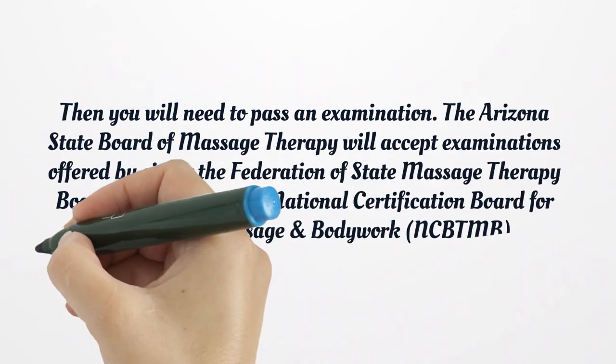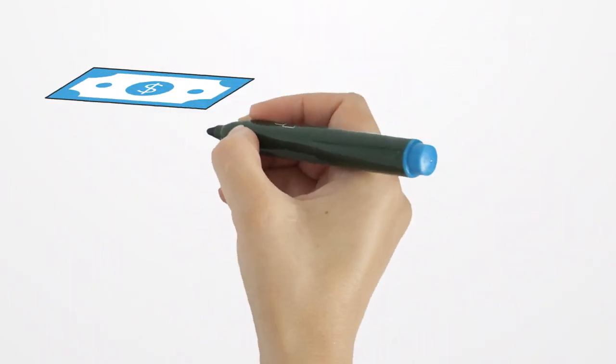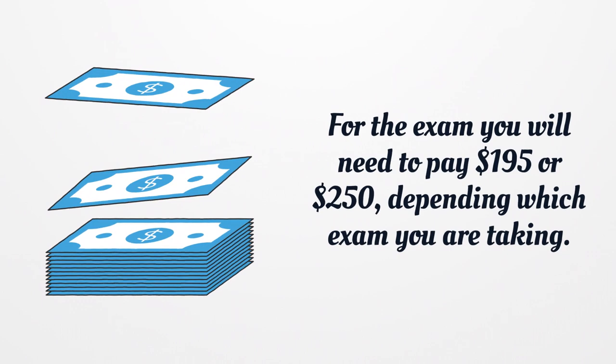Then you will need to pass an examination. The Arizona State Board of Massage Therapy will accept examinations offered by either the Federation of State Massage Therapy Boards or the National Certification Board for Therapeutic Massage and Bodywork. For the exam you will need to pay $195 or $250, depending on which exam you are taking.